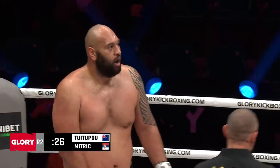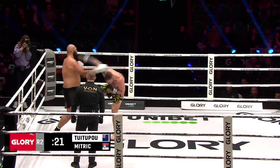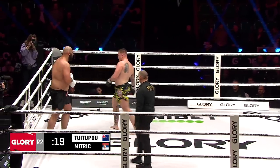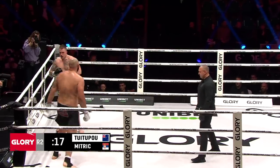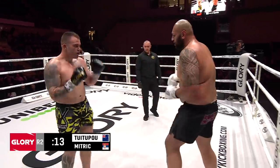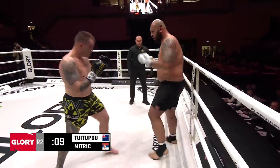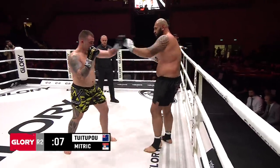Tui Tupou's done. The good and bad of being big and strong. But if he connects with one of those punches, even if he's out of gas, he can put you out. Especially if Mitric is walking in. Nice check from Mitric on that low kick. Well, not hard to judge this round.